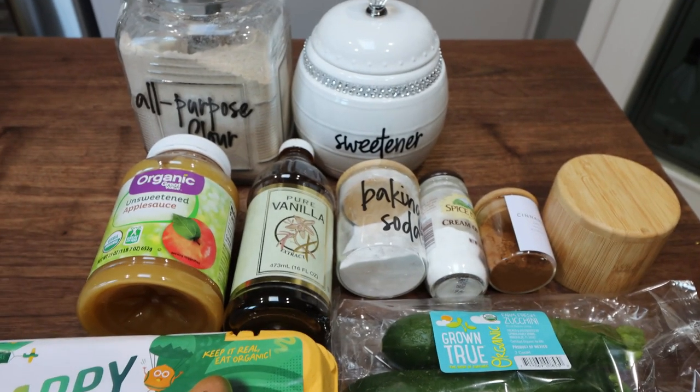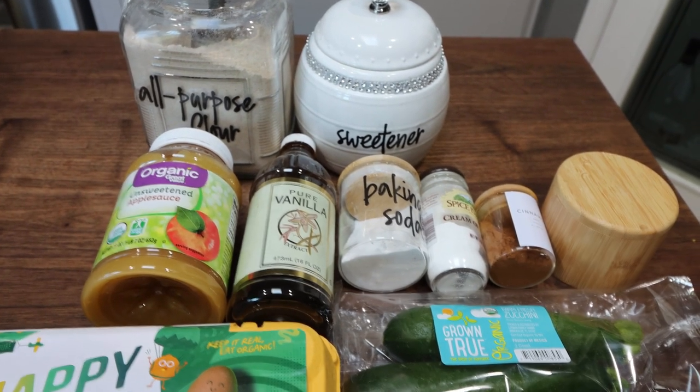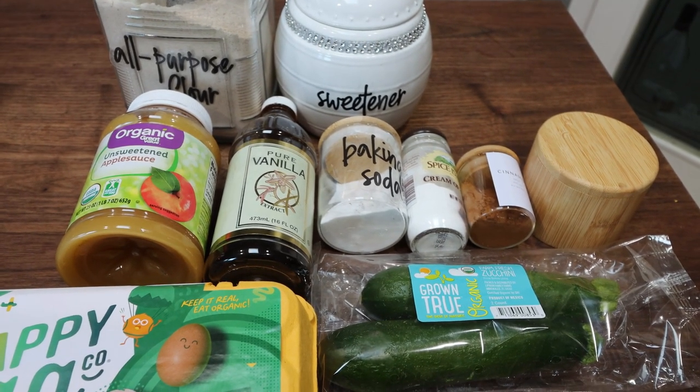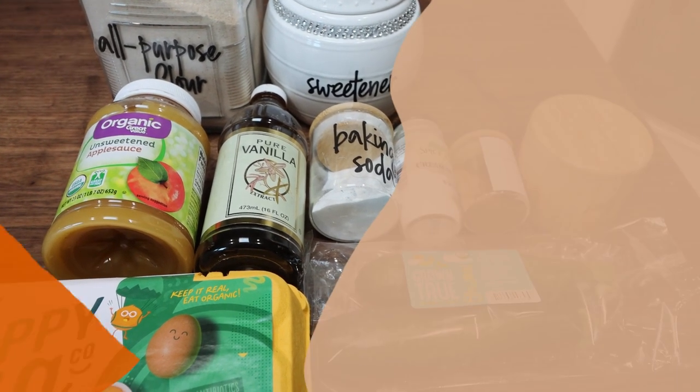For a sweet treat this week, both Troy and I are so excited. I am making snickerdoodle zucchini bread — it's going to have that cinnamon sugar vibe but with a zucchini bread base. It is so low point and low calorie. Let me show you what's in the recipe.